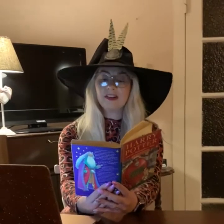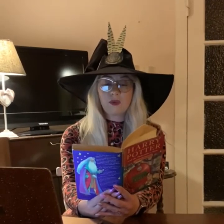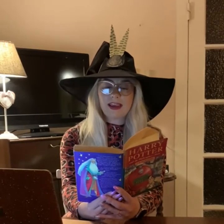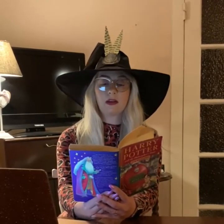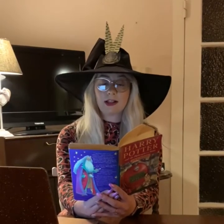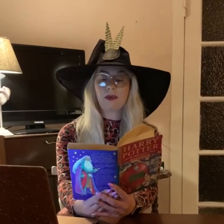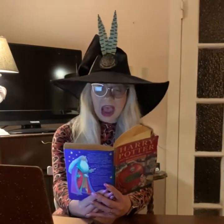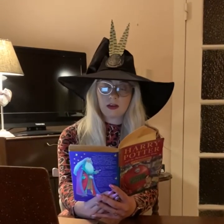Harry had never imagined such a strange and splendid place. It was lit by thousands and thousands of candles which were floating in mid-air over four long tables where the rest of the students were sitting. These tables were laid with glittering golden plates and goblets. At the top of the hall was another long table where the teachers were sitting. Professor McGonagall led the first years up here so that they came to a halt in a line facing the other students with the teachers behind them. The hundreds of faces staring at them looked like pale lanterns in the flickering candlelight. Dotted here and there among the students, the ghosts shone misty silver.